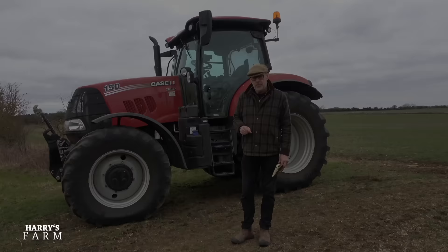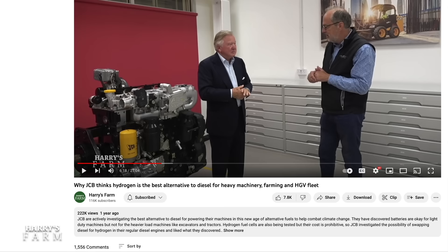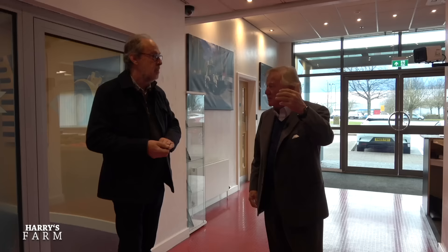Good to see you again and welcome to JCB Power Systems - this is where it all happens, this is your engine plant. Thank you so much for this invite. The last video on the hydrogen engine proved really popular; I couldn't believe it was two years ago. A lot has happened in the meantime. Today we're going to see the new engine, eventually see it being made on the production line - these are pre-production prototypes - and see the machines working.